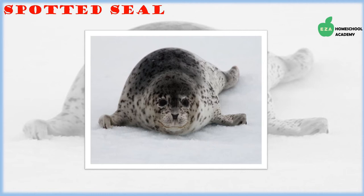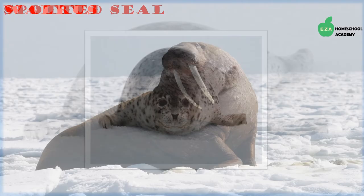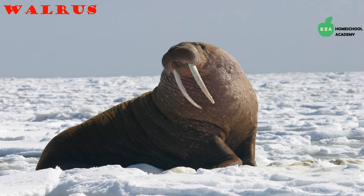Spotted seals spend most of their time on ice floes and are named for the spots on their bodies. Compared to other seals, they are relatively small and described as shy creatures. Walruses are another majestic group of Arctic animals — excellent swimmers and hunters that spend most of their lives in water.